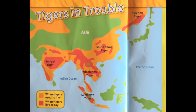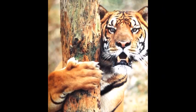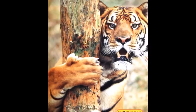Why are tigers disappearing? Tigers are losing their habitat. People cut down trees. Tigers live and find food in the forest. When forests disappear, so do the tigers.